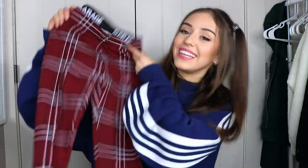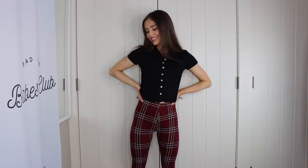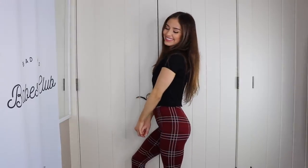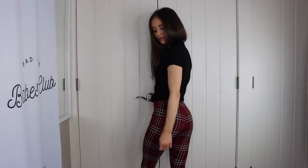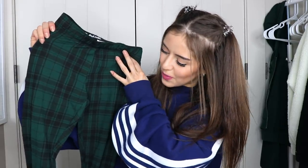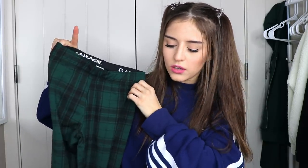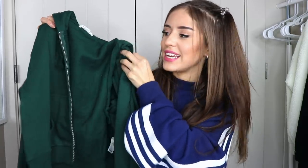I got this basic top in a size small and I paired it with these leggings. I've been wanting leggings like this for the longest time and now I know a good place to get them. Super comfortable, amazing quality, and they're not see-through — always a plus. I also got them in green, which I love so much. On the waistband it says Garage all over it, which is super cool, and they're extra extra small so they fit really well.